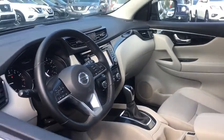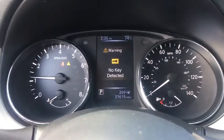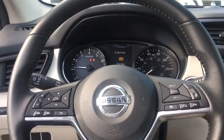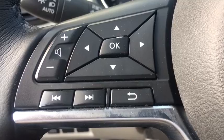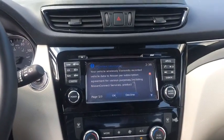Here are some of this vehicle's great options: backup camera, keyless entry, steering wheel audio controls, navigation system, remote engine start, traction control, stability control, all-wheel drive, anti-lock braking system, leather-wrapped steering wheel, Bluetooth, power steering.